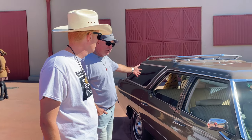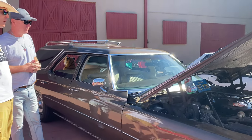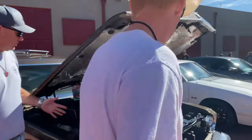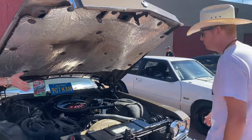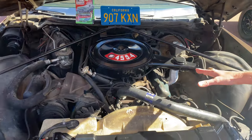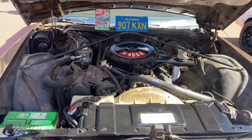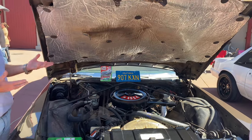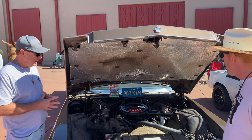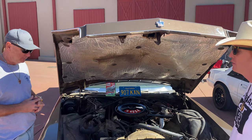It's got a clamshell rear-end tailgate — doesn't have a big swinging door — and it's all original. Under the hood it's completely stock: a 455 engine with a four-barrel carburetor. She looks 100% original, just quite dirty because it's never been completely cleaned out. It's only had one rebuild. 239,000 miles on a California original car.